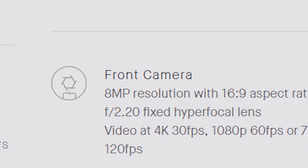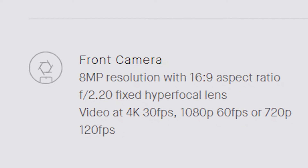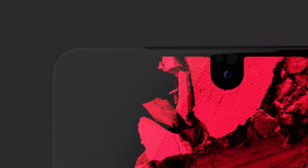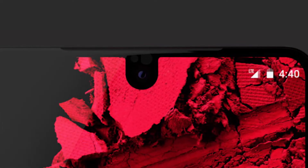The front facing camera is an 8MP shooter, which is very well placed in a small groove at the top, giving a better design to the device. The lens has an f/2.20 aperture. The interesting feature here is that it is also capable of recording 4K at 30fps.